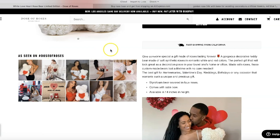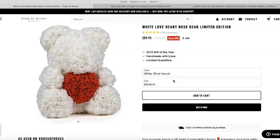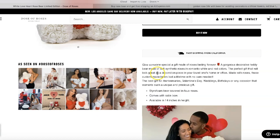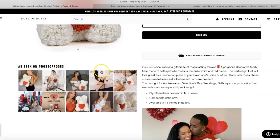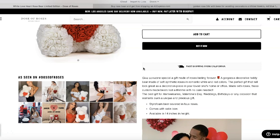Of course, you're not going to use women for every single product — this is very specific because this is a relationship/couple store, so it speaks to the audience. The description says: 'Give someone special a gift made of roses — lasting forever, gorgeous teddy bear made of soft synthetic rose and romantic wine with colors.' It's very simple — they're not overdoing it on the writing, but the pictures do the heavy lifting. A picture speaks a thousand words, and that's what they're doing.